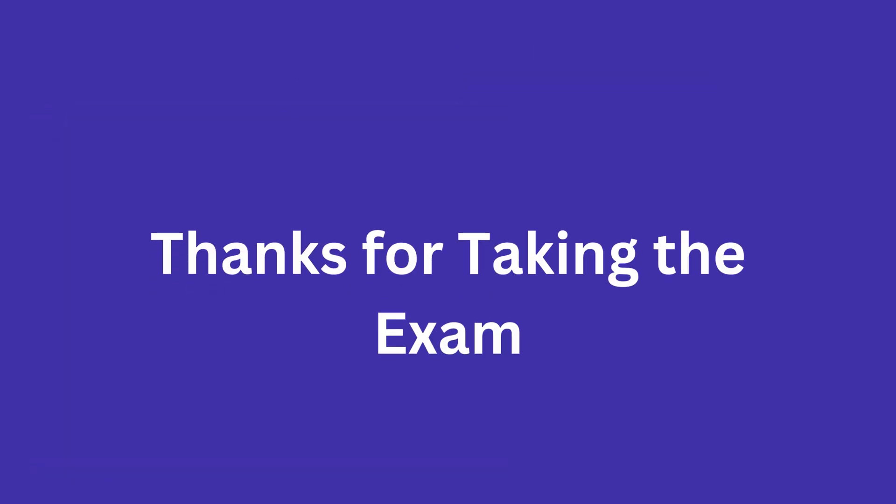That's all from this ParaPro Math Practice Exam. For other ParaPro Practice Exams, visit our website, parapropracticetest.net.